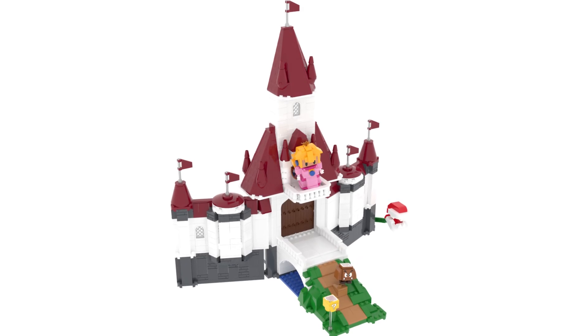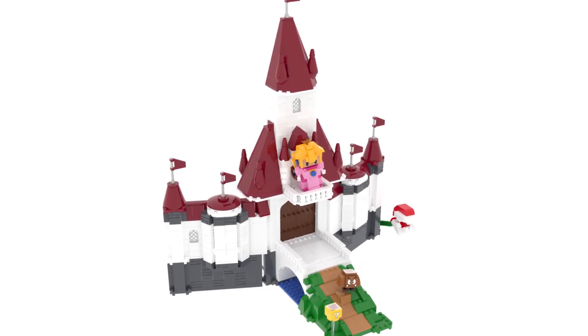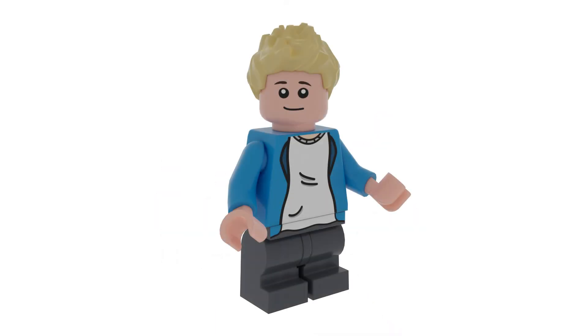I wish it was minifigure scale, along with pretty much everyone I know. But at the same time, I feel like Nintendo — in this whole LEGO collaboration for LEGO Mario — doesn't want LEGO Super Mario minifigures for some reason. So I think LEGO compensated and did the next best thing, which is nano figures.